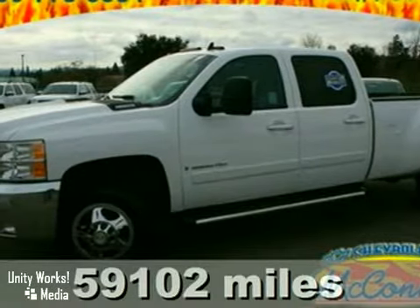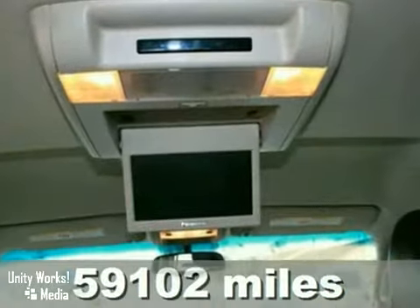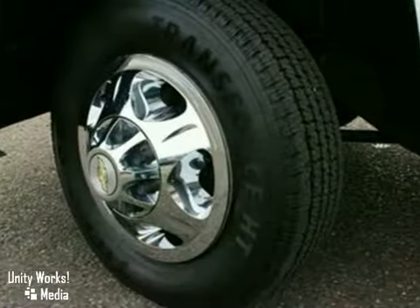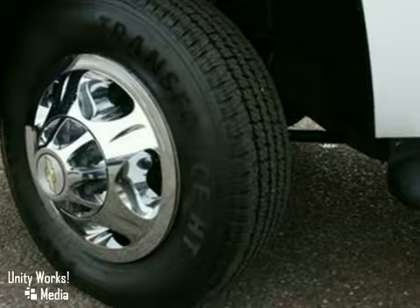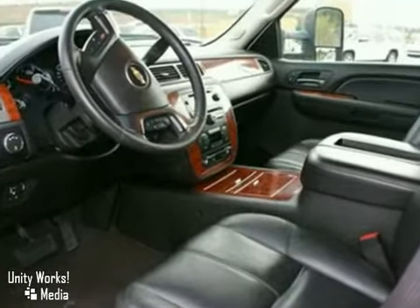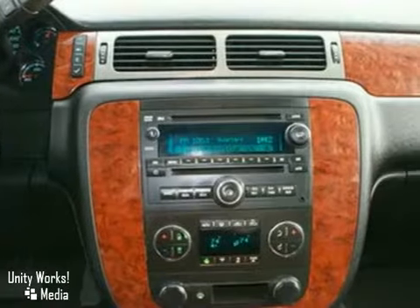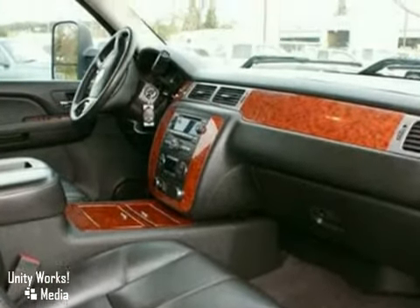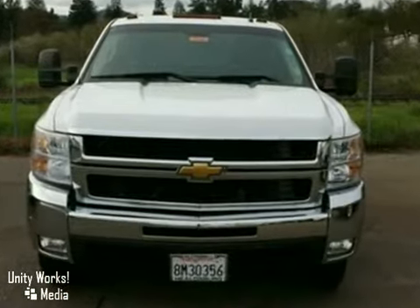We think you'll like this 2008 Chevrolet Silverado 3500 LTZ. It features a towing package, DVD entertainment system, and leather seats. It also has a premium sound system, air conditioning, and an OnStar system. The power windows and locks and bed liner make this truck hard to pass up.